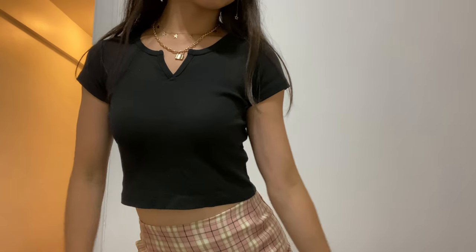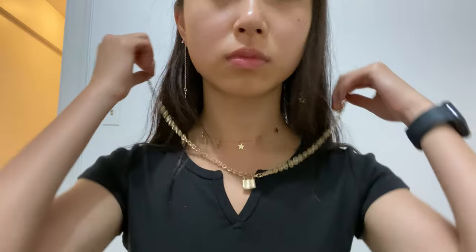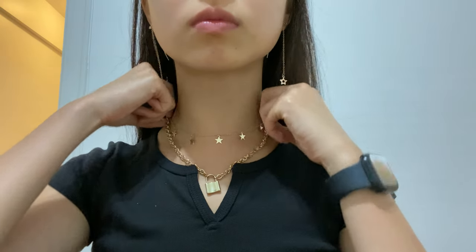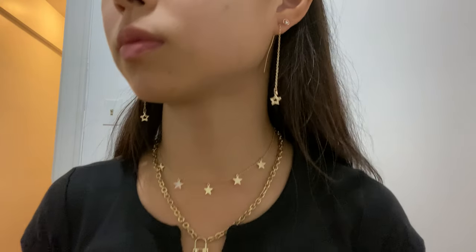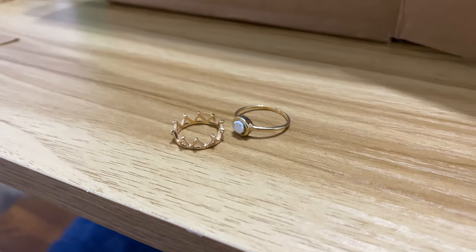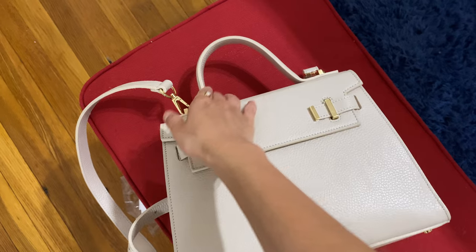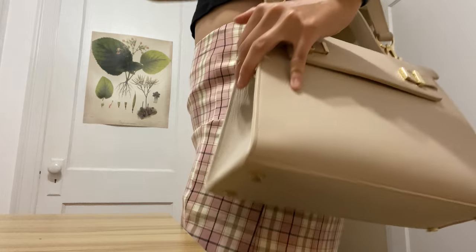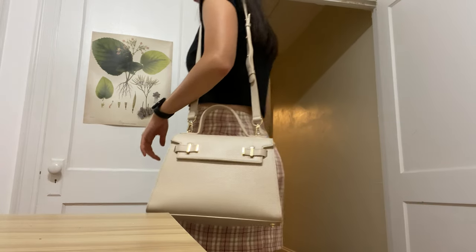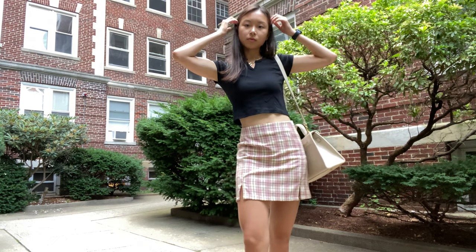This outfit included a Brandy Melville black crop top with a notch and a cute plaid skirt that I got online. I paired that with a star necklace from Brandy, a lock necklace from PacSun, dangly star earrings from PacSun, and studs from Brandy, plus my two gold rings and Aldo sandals. I also paired this with a purse from Teddy Blake — this is the Ava Gold 11-inch cream purse, and it is so adorable and matches the outfit pretty nicely.